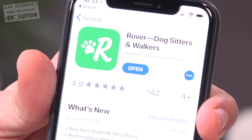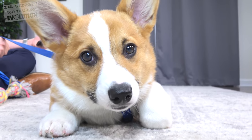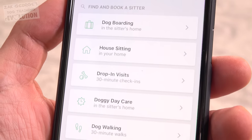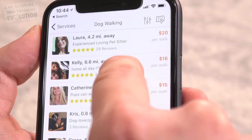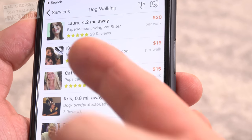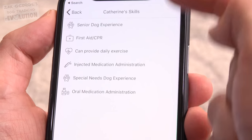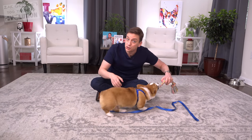The app gets a 4.9-star rating on the App Store, so obviously people are really loving the Rover app. You're going to find that it's really user-friendly — I think that's why it's so popular. There are so many real services available at your fingertips. For dog walking, you can see how many stars someone has and their price per walk. Catherine's got 14 reviews and charges $15 per walk. The reviews on Rover are verified reviews, so you can feel really good about finding someone that you trust.